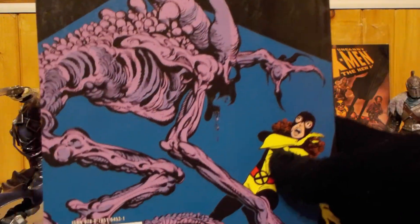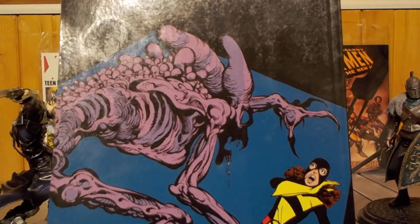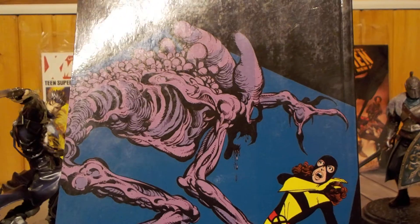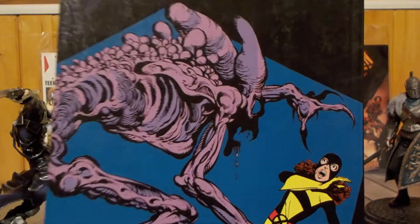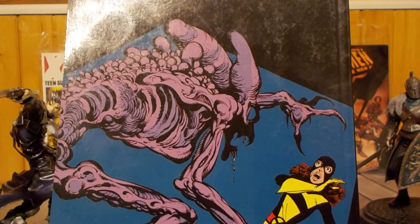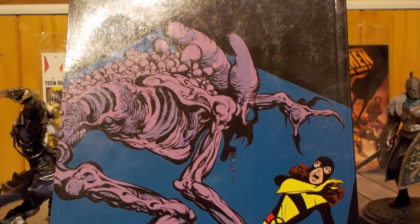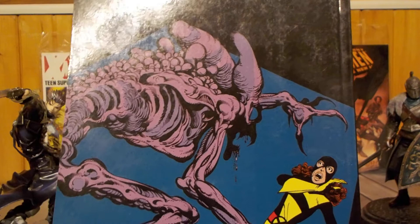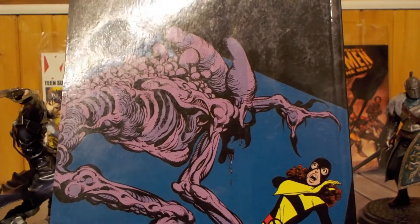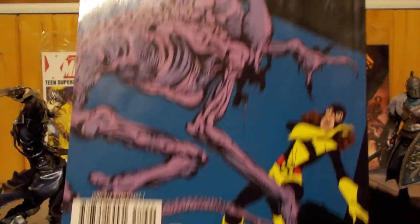Here you have the art from issue 143, which is a Christmas issue where Kitty Pryde gets attacked by an alien demon that's very reminiscent of the alien from Ridley Scott's Alien movie. I didn't bother reading that issue again because I already reviewed it for my Marvel Holiday Special 2004, which is on the Marvel Comics review playlist on my channel.